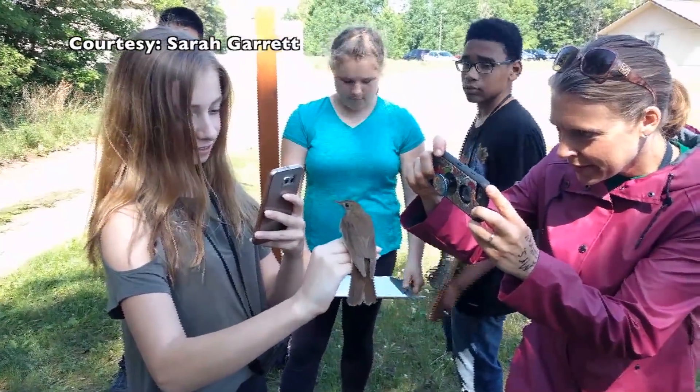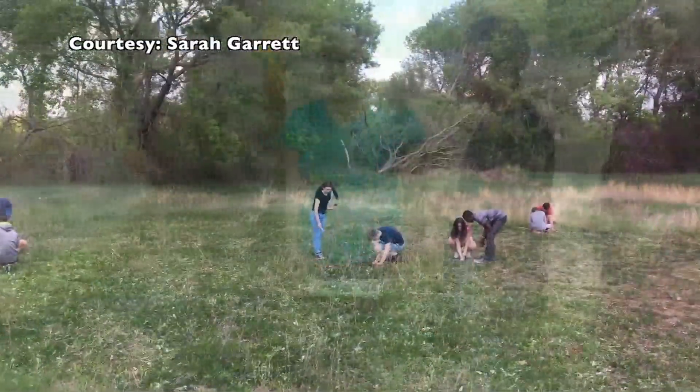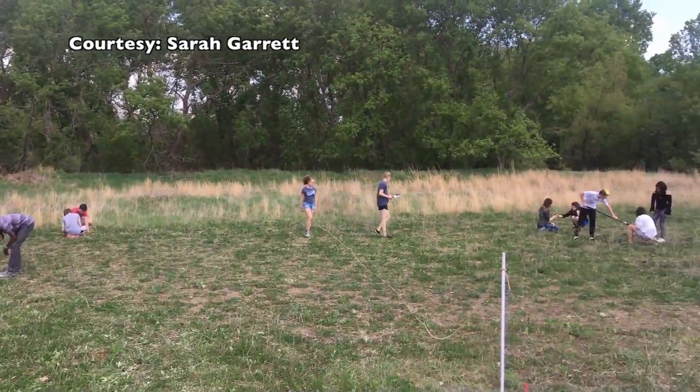Garrett has her students do bird investigations, mammal investigations, and prairie investigations. Her kids are out in the field, which they should be, because that's what environmental science is.